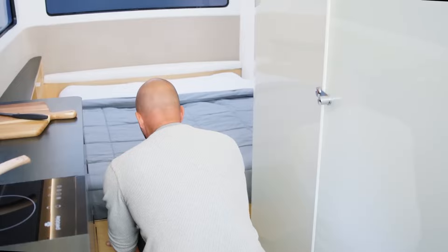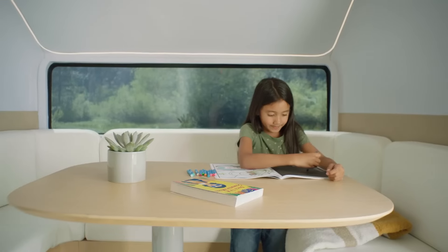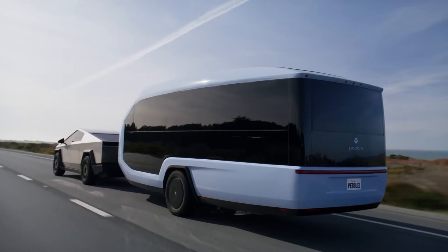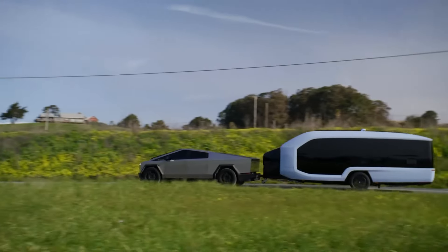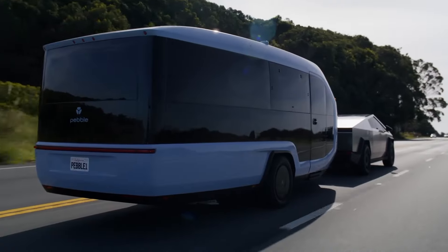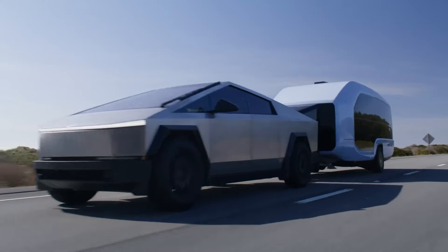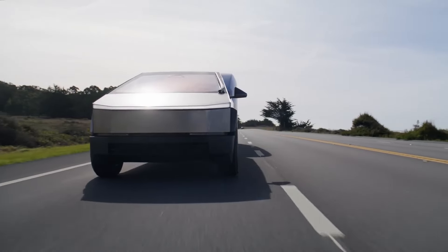The camper's interior is designed with comfort and convenience in mind, offering a cozy living space. Despite its compact size, the Pebble Flow maximizes space efficiency, with clever storage solutions and multifunctional furnishings to optimize living space. You can pre-order the Pebble Flow now for a late 2024 delivery. It comes in two versions — one for $109,000 and one for $125,000.